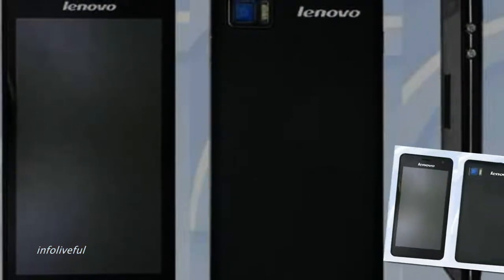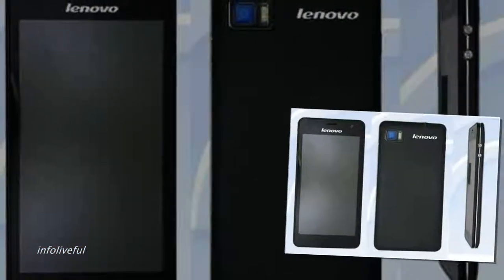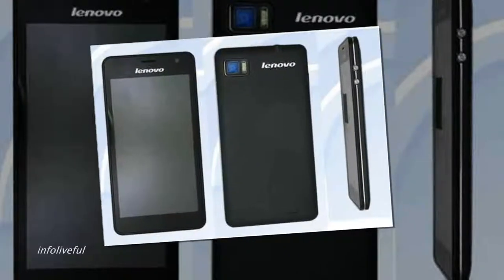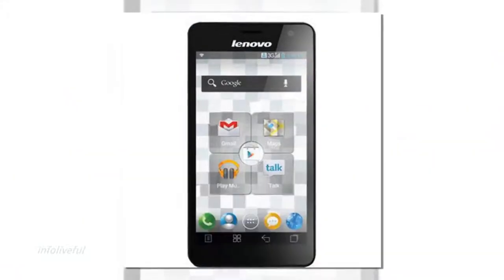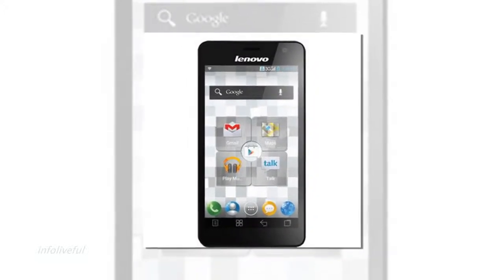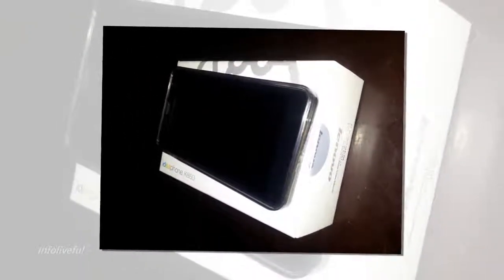Price: 28,499. Features and specifications — there is no shortage of power on the Lenovo smartphone Ideaphone K860. The processor providing all the power is the Exynos 4412 quad-core chip clocking at 1.4 GHz.